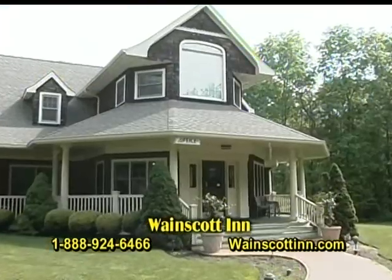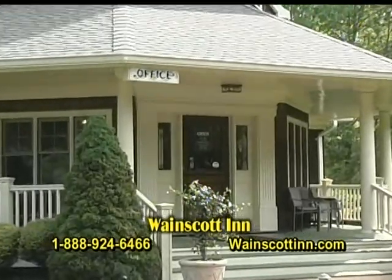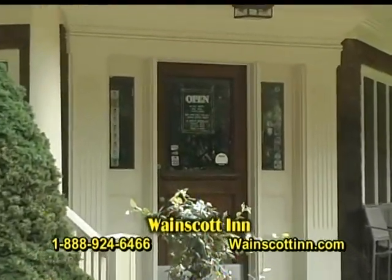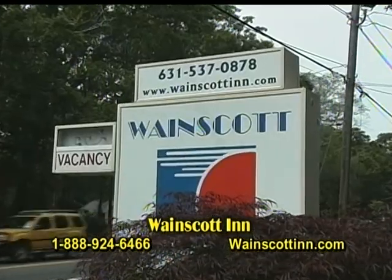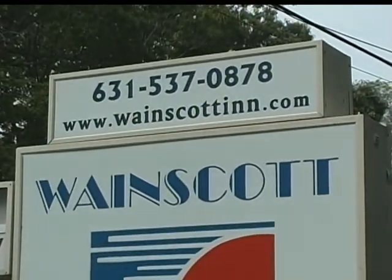If you plan on coming to the Hamptons during the summer, you can reach us at 1-888-924-6466, or you can go online at wayescottinn.com. That will give you most of the information you need, but if you have any questions, call us on the toll-free number.